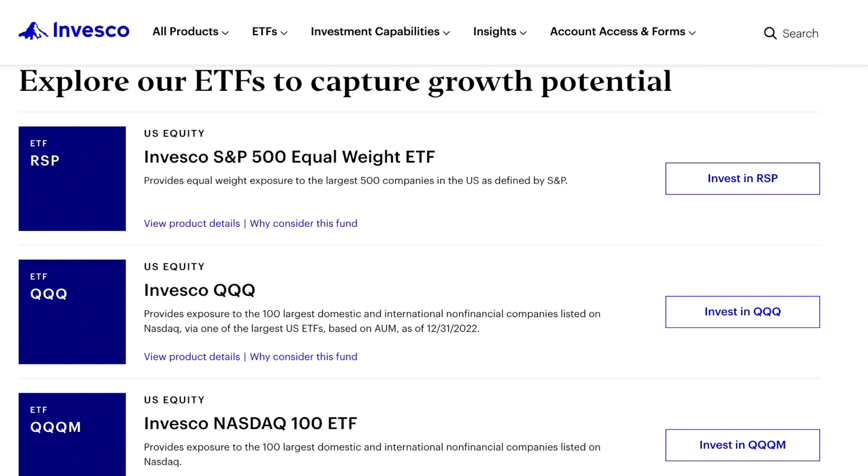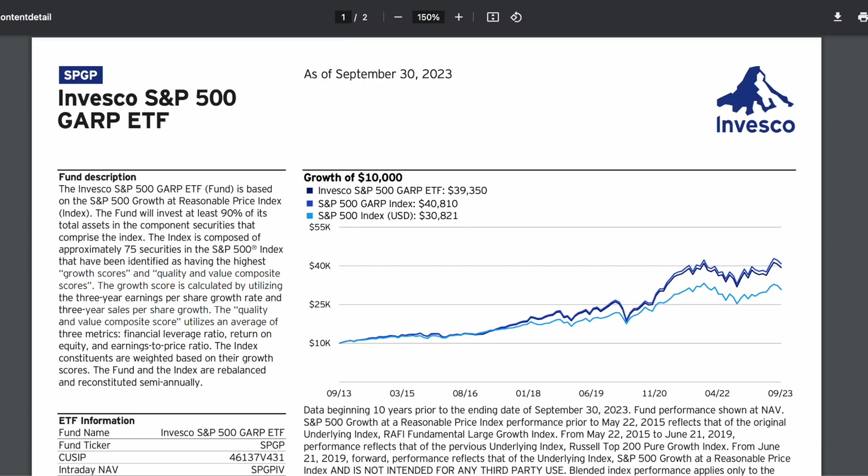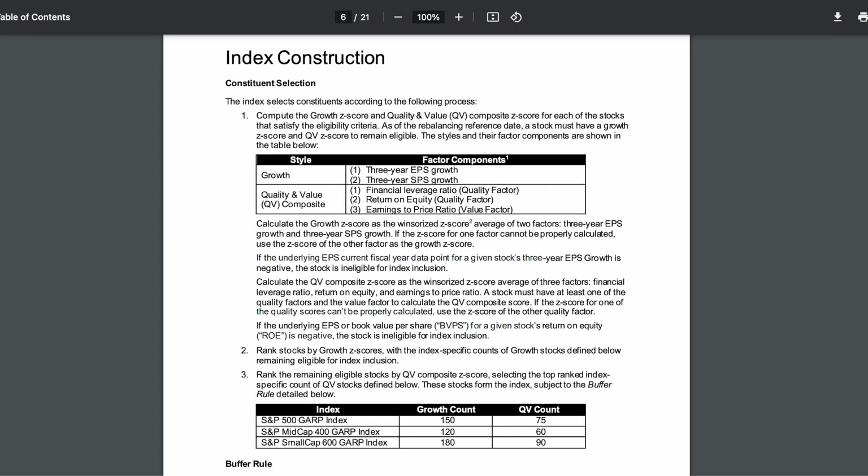GARP is a little bit different, though. They're going to be tracking — and yes, the index is really called this — the S&P 500 Growth at a Reasonable Price Index, aka GARP. It was just an acronym, no need to get yourself tested. So according to the S&P 500 website, the aim here is to assemble a stock portfolio of companies with high quality and value composite scores, combining the aspects you'd look for in growth companies with those you'd look for in value companies.